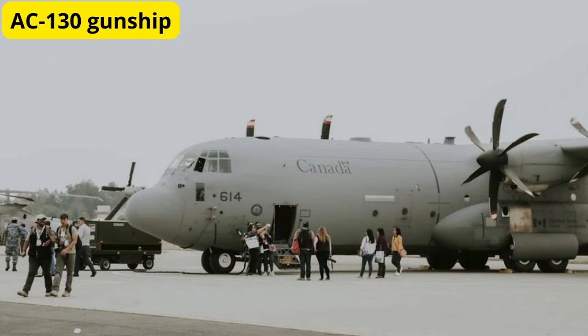At number 3, we have the AC-130 gunship. Based on the versatile C-130 Hercules transport aircraft, the AC-130 is armed with a devastating array of cannons, howitzers, and Gatling guns. This flying artillery platform provides close air support and armed reconnaissance, making it a deadly asset for ground forces in combat zones.